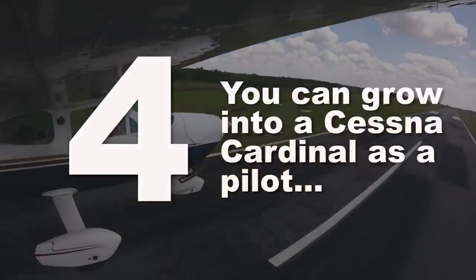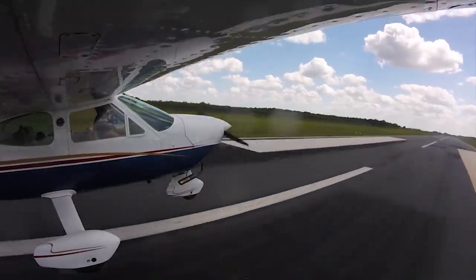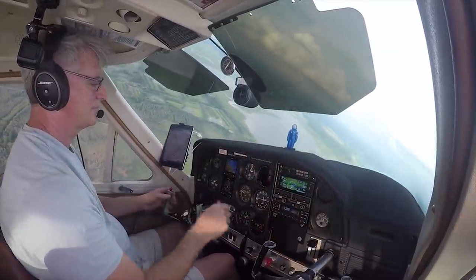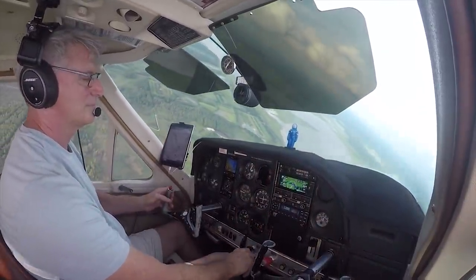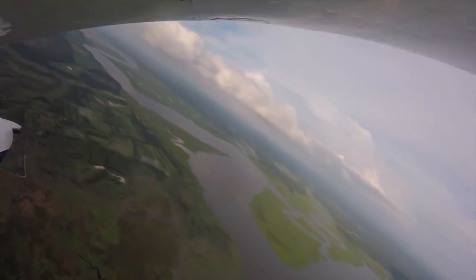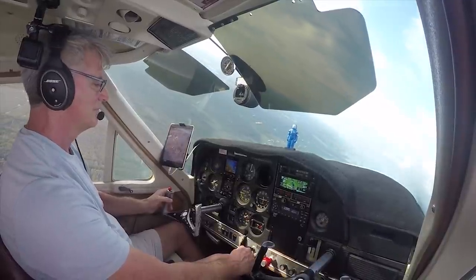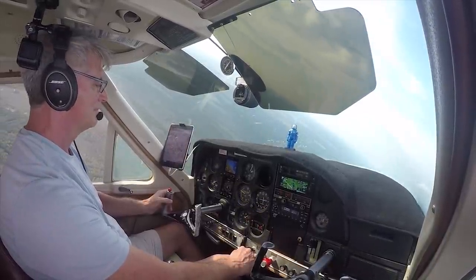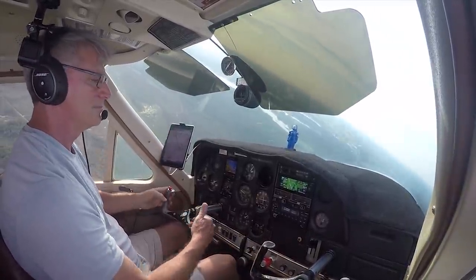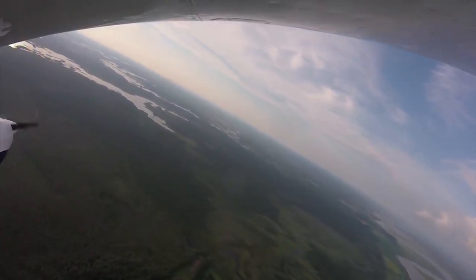Number four: a Cardinal is an airplane you can grow into as a pilot. They are great stepping-stone airplanes that will build your skills to get into something bigger. Or if you don't want something bigger, you can get into a faster Cardinal — they have an RG with a more powerful engine. You can do a cross-country flight very comfortably in a Cardinal. I fly between Florida and Washington DC every few months. The Cardinal is really comfortable, and it's an airplane you can grow from just getting your private certificate all the way to your commercial.